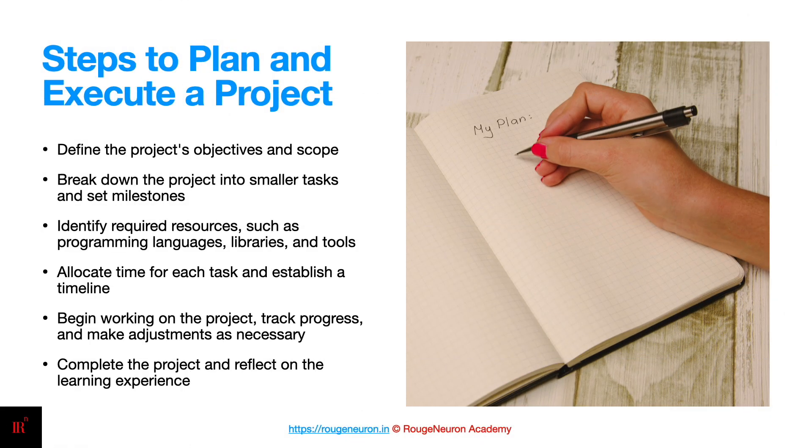Let's quickly walk over how you can execute your project. First, define the project's objective and scope. Break down the project into smaller tasks and set milestones — using a project tracking tool will definitely help you here. Identify the required resources such as programming language, libraries, and tools. Allocate time for each task and establish a timeline. Begin working on the project, track progress, and make adjustments as necessary. Complete the project and reflect on the learning experience.